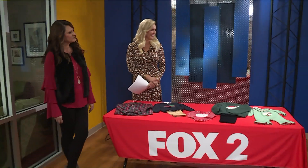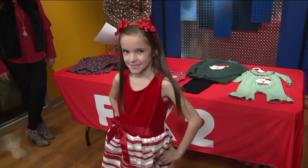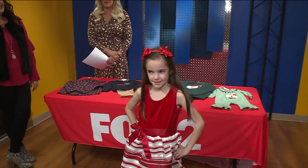Ellie, come on over. Next we have Ellie and she is wearing a striped dress from Children's Place. The top is velvet — I love the stripes at the bottom. Very cute with the white tie, just a great little girl look with the bows in her hair for a little extra fun. These are all fantastic!